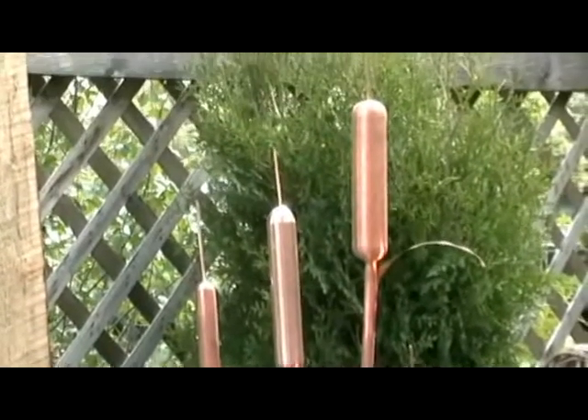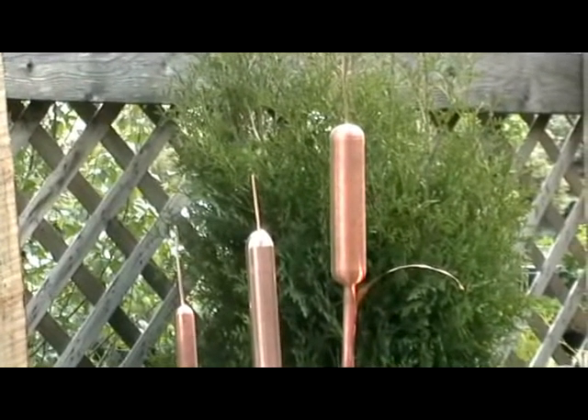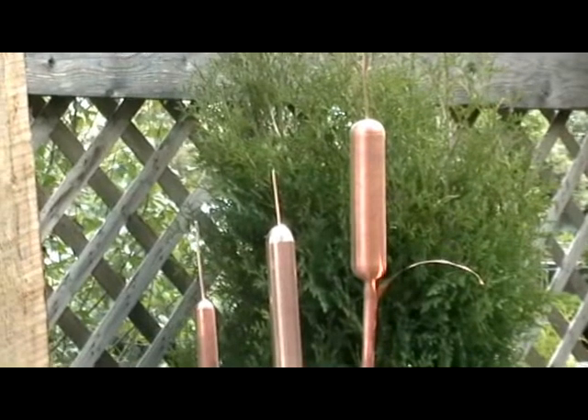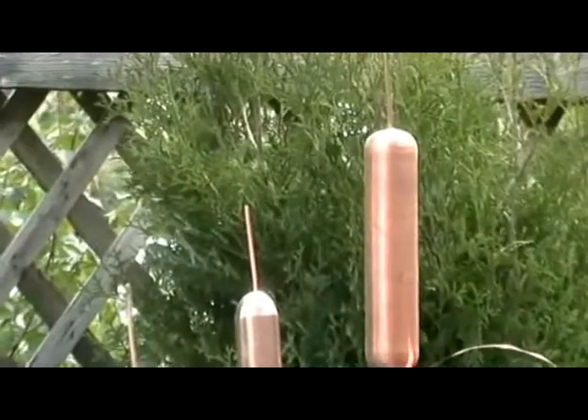This example of the cattails is simple, sweet, and very close to nature. The others are copper and brass — wherever there's a flower involved, the flower is brass or stainless steel.